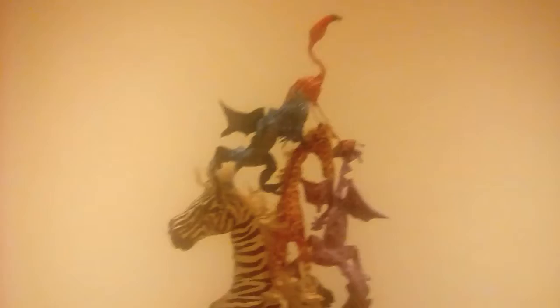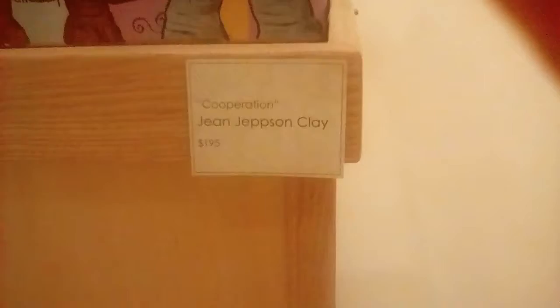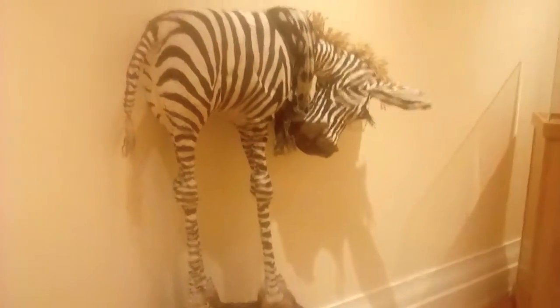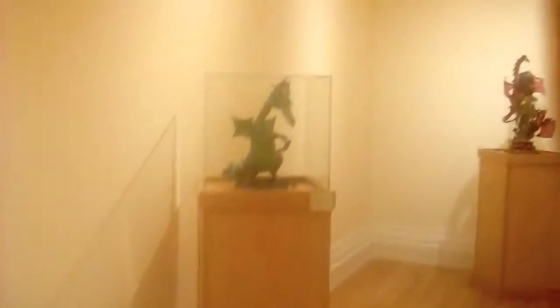Here's more of it, and you can see the name of this one and what the price is. Adorable Zebra. And a dragon. I remember this one — maybe I do, it's been a while.